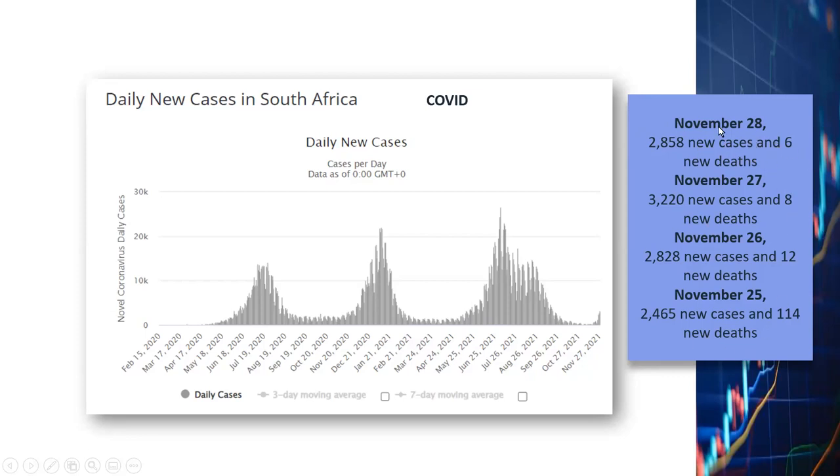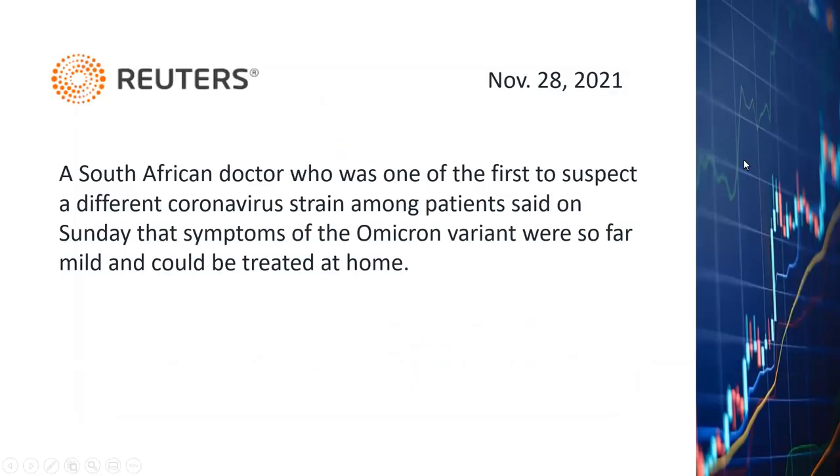We need to be very careful about news developments in the next few days because that will have very significant impact on the market. There is some good news — one of the South African doctors who reported the new Omicron strain said that so far the symptoms have been very mild and could be treated at home. Let's hope that's the case, but in the next few days as more Omicron cases are identified we'll know better about the symptoms.